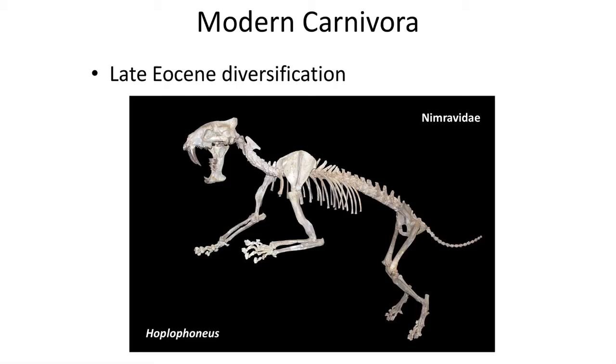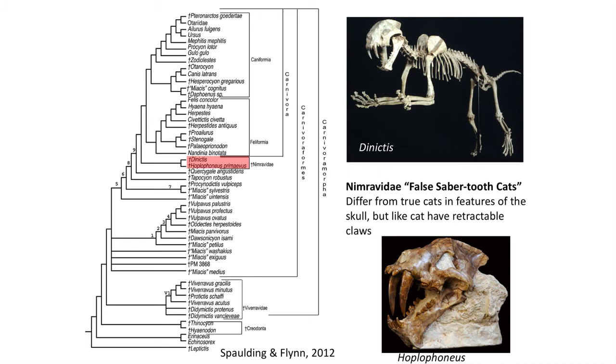There is one other group that shows up at the end of the Eocene called the Nimravidae, also known as the false saber-tooth cats. They have many cat-like features like retractable claws and saber-like teeth, and the most well-known is Hoplophoneus from the White River Formation of Colorado. These early saber-tooth cats lived at the end of the Eocene and are the sister group to the crown branch of Carnivora. We will see the evolution of saber teeth twice, as later within the cat family they will appear again.